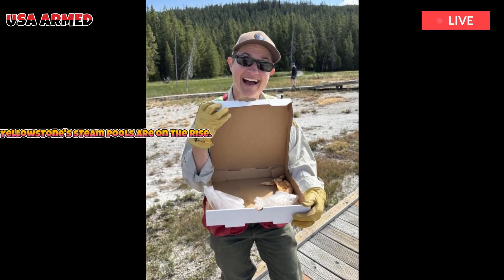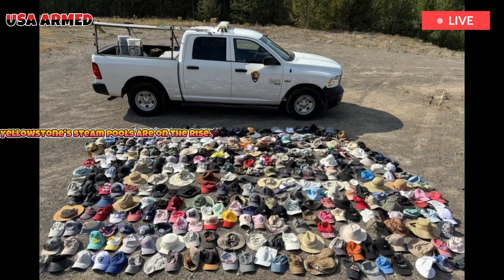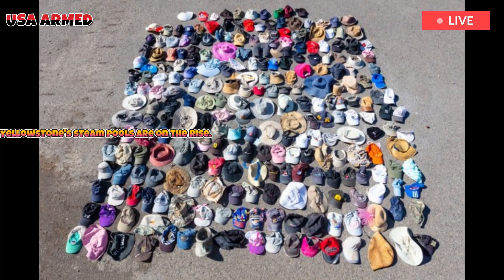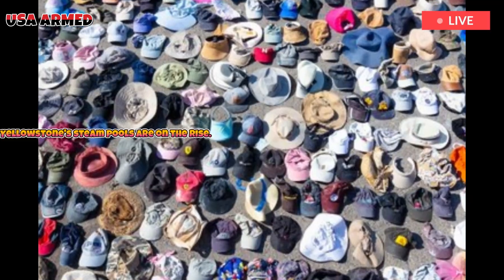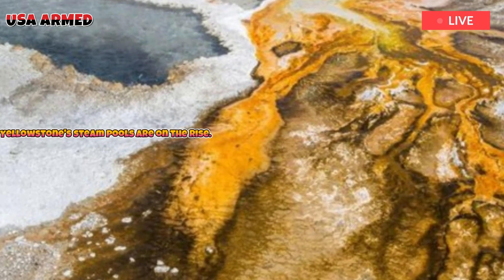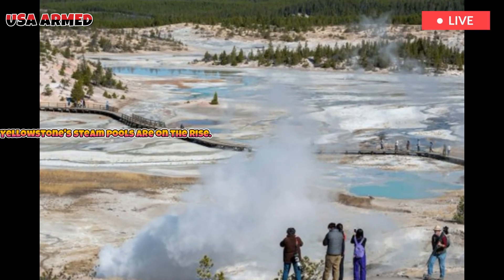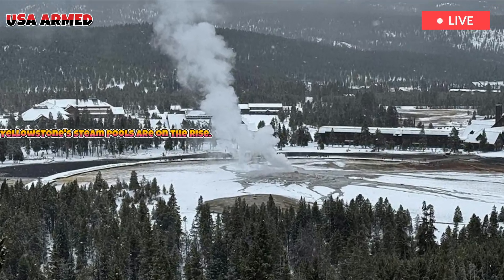Among the strange and touching finds are Birkenstock sandals, pizza boxes with pizza slices still inside, fake designer bucket hats, stuffed koalas, and, ironically, a Polaroid photo of the Excelsior geyser taken from the Excelsior crater itself. Biologists and park rangers also cataloged less photogenic but equally dangerous items: coins, batteries, and food waste.